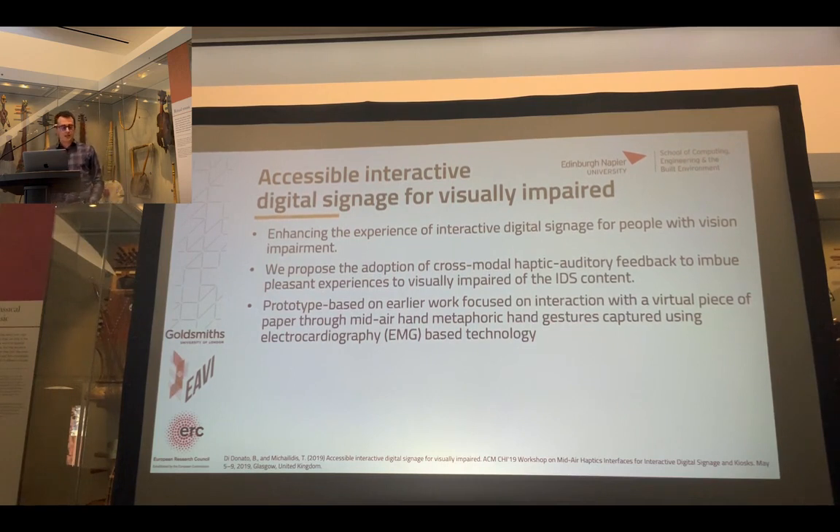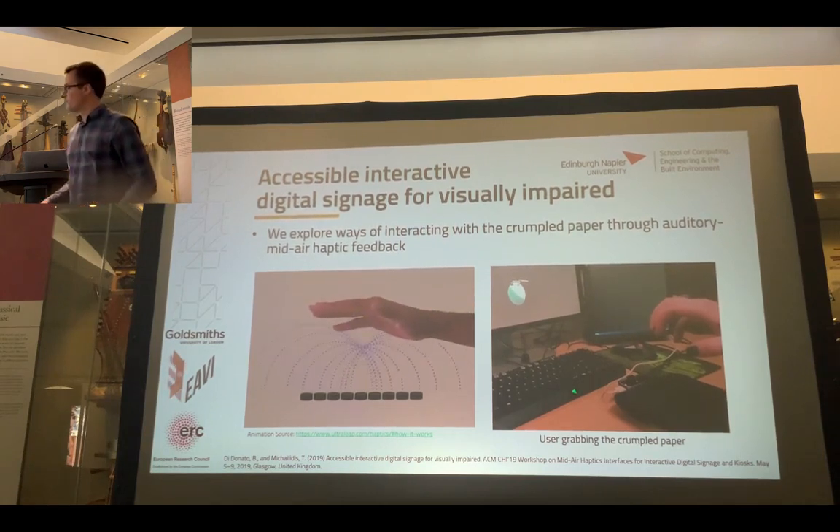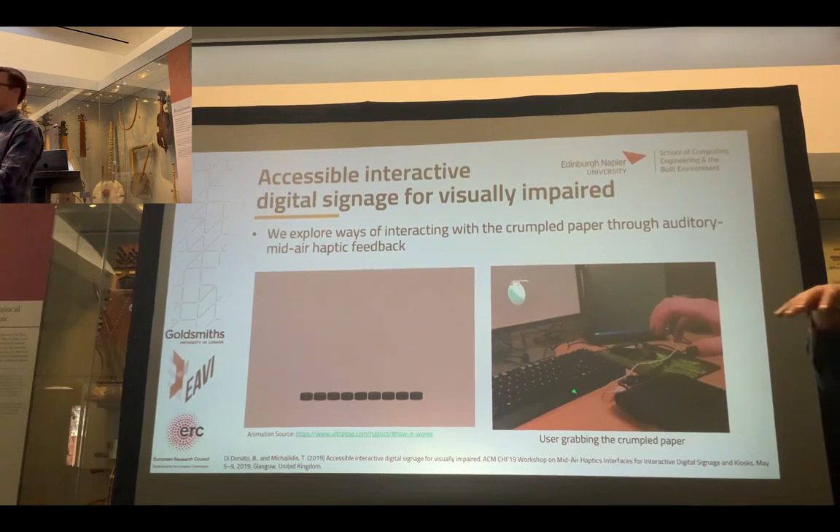This first case study is from my time at Goldsmiths in London. One of the projects I was working on was basically enhancing digital signage for visually impaired people using sound and haptic feedback. The idea was to use mid-air haptic feedback to make something displayed on a signage that someone could touch or feel — a virtual object floating in air. We used the Ultrahaptics Stratos, which is a two-dimensional array of ultrasound speakers.